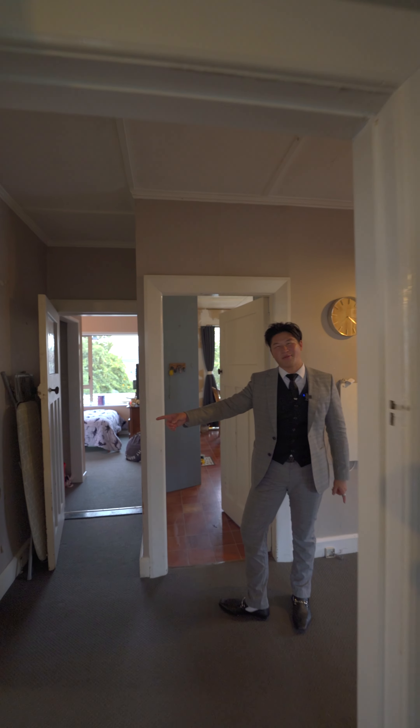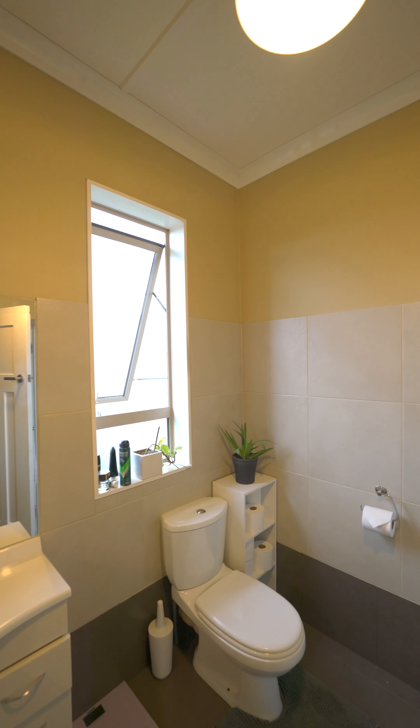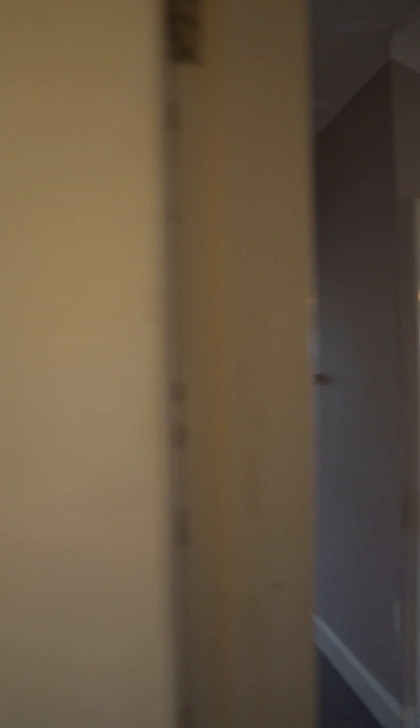I think we need to check out that bathroom very quickly. You can see our reflection, but it is what it is. And bedroom number two.